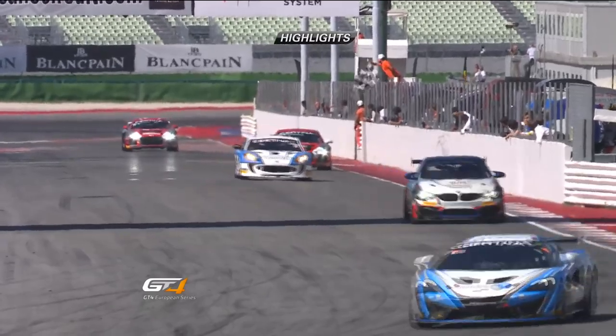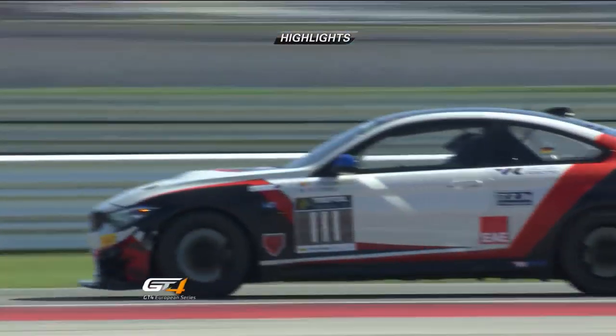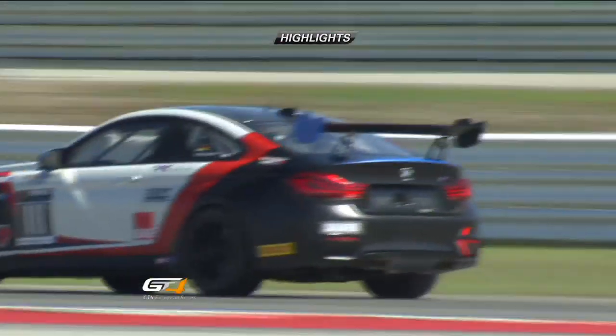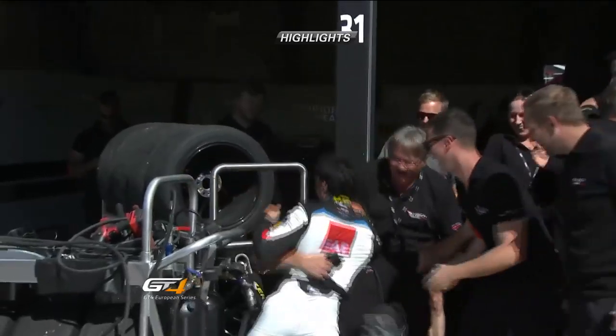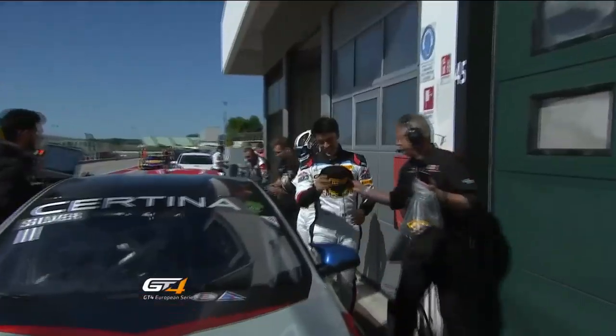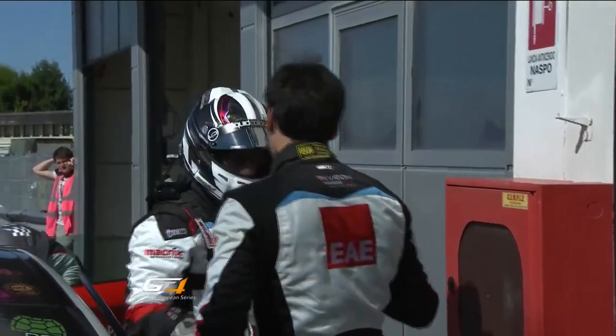So the McLaren was first to the finish line. But in the intervening couple of minutes, they'd both been hit with a 40-second penalty for that pass on the safety car. That handed victory to the 111 BMW, which came home second on the track. But with the 40-second penalty applied, they took that win — and by gosh, they were very, very happy indeed.